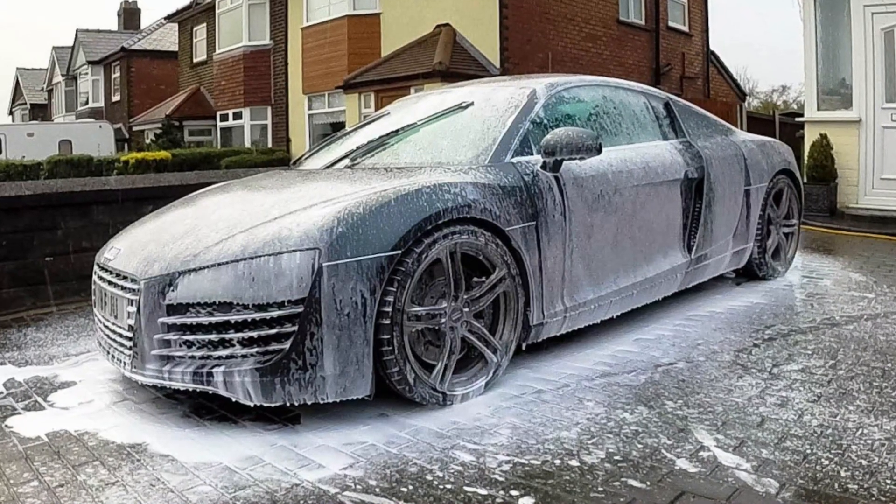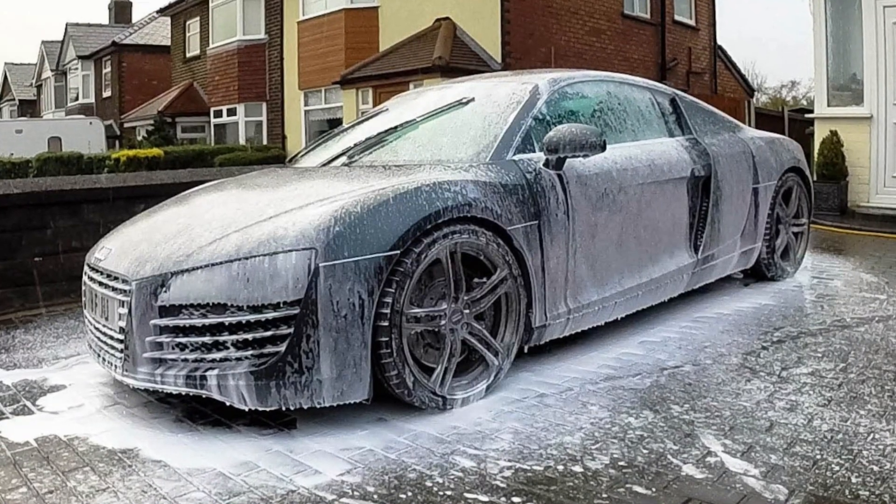Secondly, if this doesn't help, try cleaning your car thoroughly. Dirty parking sensors, mud on the radar area, and a blocked camera view are the most obvious reasons for the Audi PreSense Fault warning. Also keep in mind that if you drive in heavy rain, thick fog, or snow, the PreSense system may not work and you will see this message. Once the weather improves, everything will return to normal.